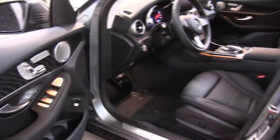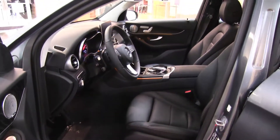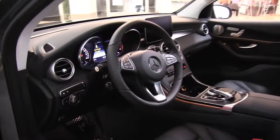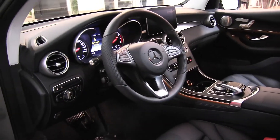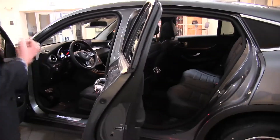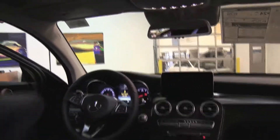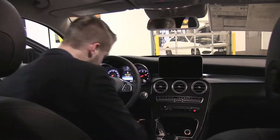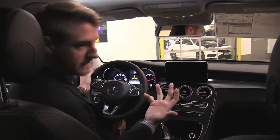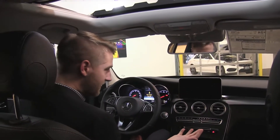Interior-wise, again, it's a Mercedes — it's very clean, everything's in its place. We've got heated seats, we've got a heated steering wheel in this. You also have the option for a leather seating package that will give you ventilated seats as well.